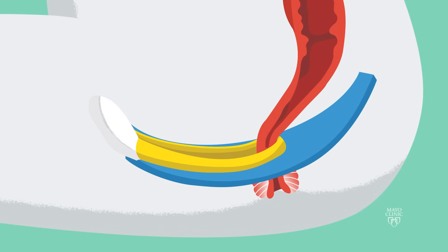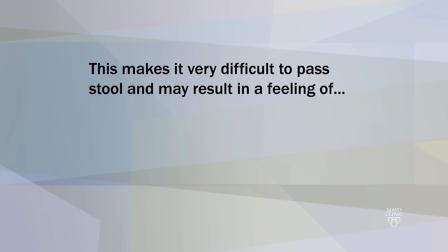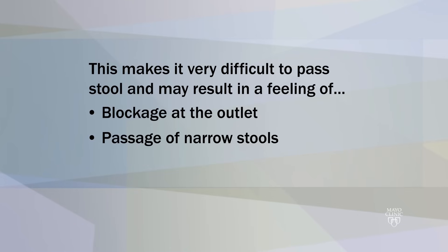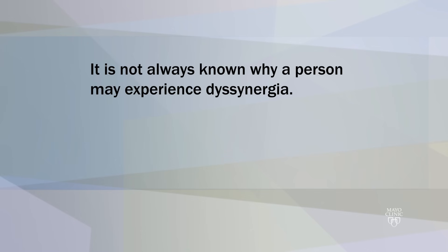Pelvic floor dysinertia is a lack of coordination in the muscles during a bowel movement. Instead of releasing, these muscles either do not relax or they tighten and close off the opening. This makes it very difficult to pass stool and may result in a feeling of blockage at the outlet, passage of narrow stools, or incomplete emptying of the rectum. It is not always known why a person may experience dysinertia.